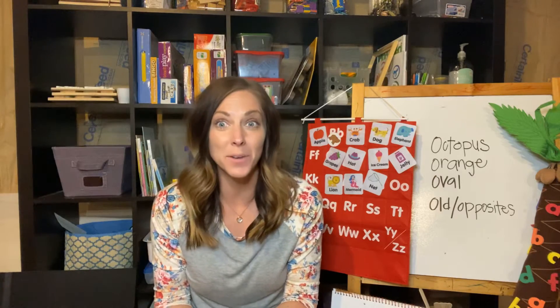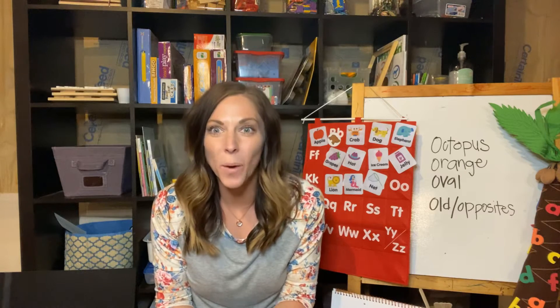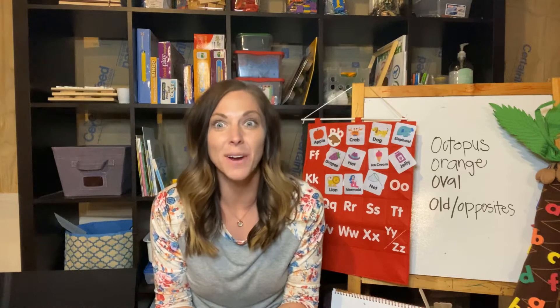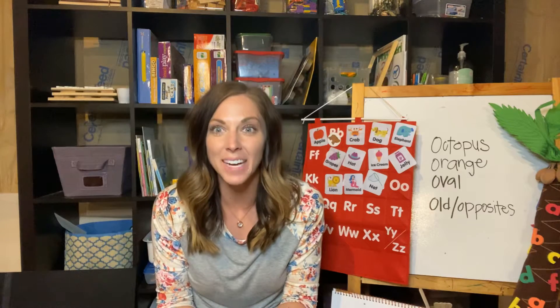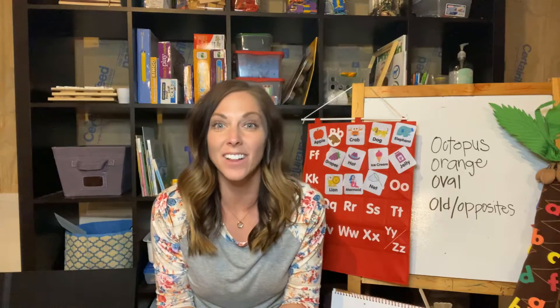We are going to talk about a new letter. So if you have anything orange, go find something in your house that's orange. Do you have any toys or a stuffed animal? Can you find anything in your room or your front room that is the color orange?